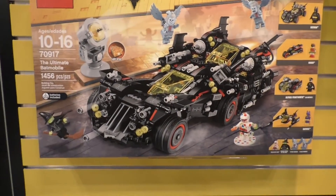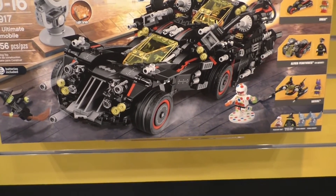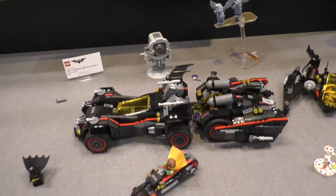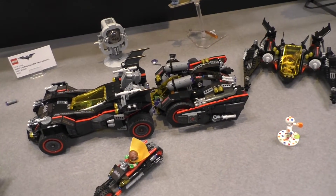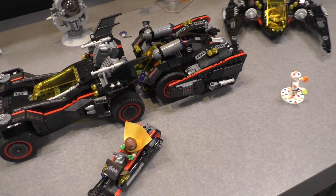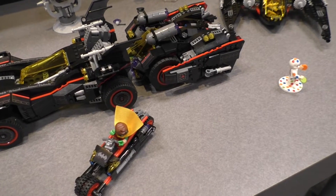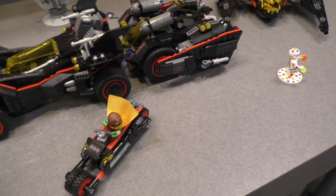This set is 1,456 pieces. This is the ultimate Batmobile. What happens here is that this Batmobile actually breaks into three different vehicles. We've got Batman, Robin, Alfred Pennyworth, and Batgirl. And then we've got four other characters: Polka Dot Man, the Wicked Witch of the West, and two of the Flying Monkeys.